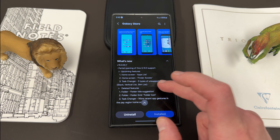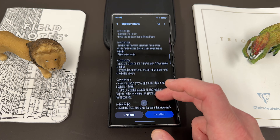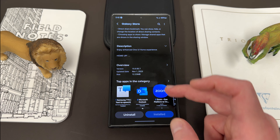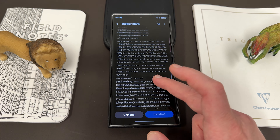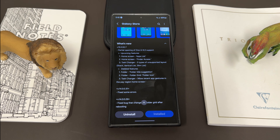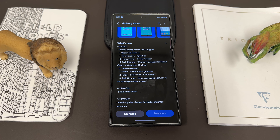I talked about this in a preview video, but they didn't include the one update that we were all looking for. The HomeUp version here — scrolling down — November 1st, version 15.0.00.7, 12.23 megs. It says partial OneUI 6 support, but the features missing are: apps list, home screen finder access, task changer stack, vertical list, and slim list.